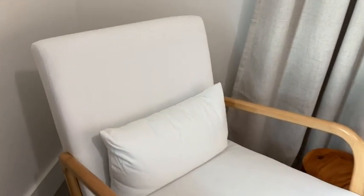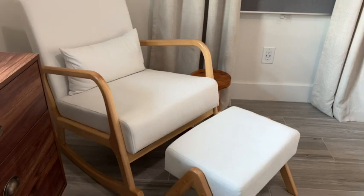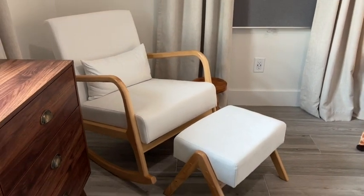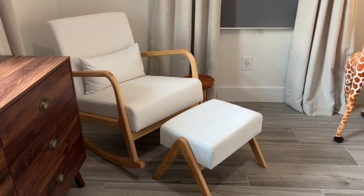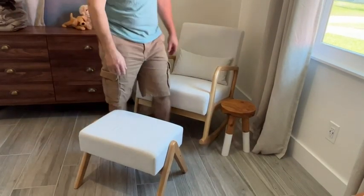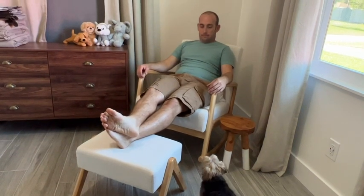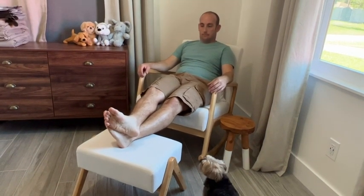I love that they give you this pillow for lumbar support — that's so thoughtful and makes it so much more comfortable. The rocking chair is very sturdy when you're rocking; it's not flimsy at all. And the fact that you get an ottoman too — what more can you ask for? It's the perfect chair for a nursery. My husband loves it too; he loves to come here and sit and relax.